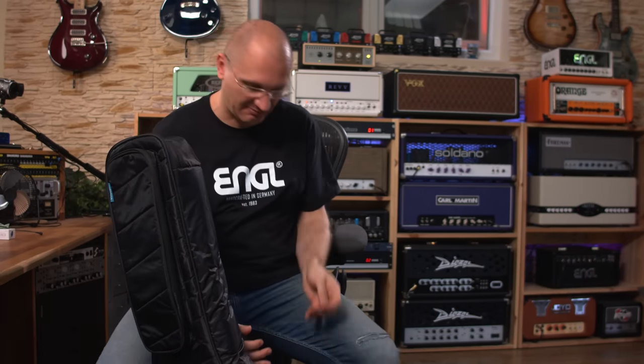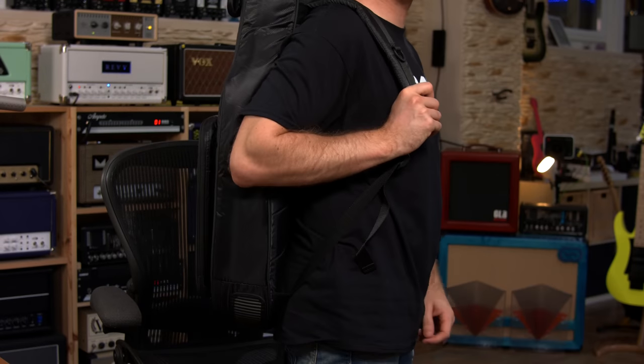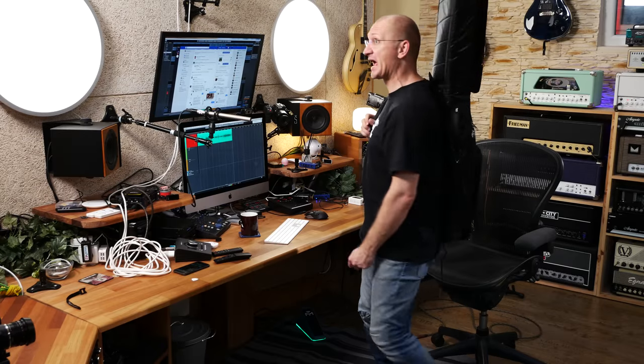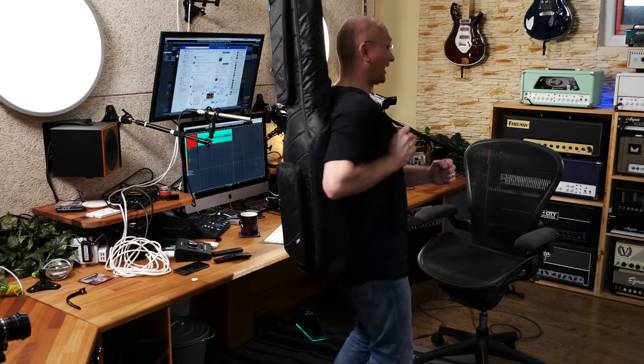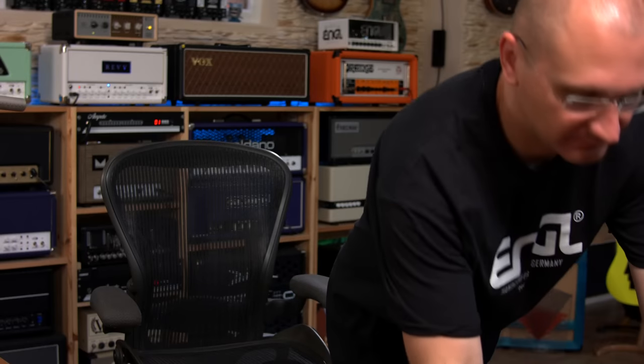I love the fact that you can smack that on your back and you're good to go. This thing is 79 bucks and I think they hit all the important details. It's light — it actually is very light — which you also have to consider, because a gig bag itself has a weight.